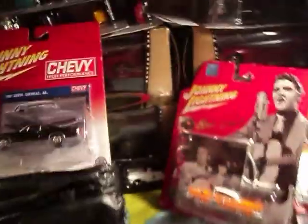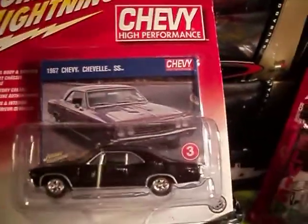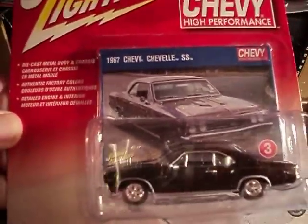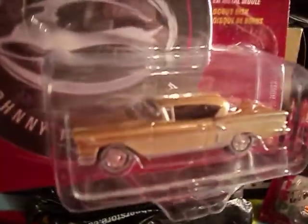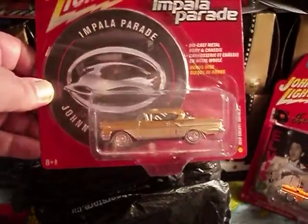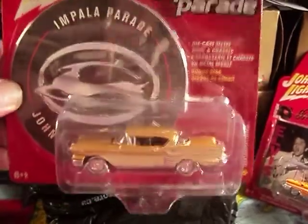We have the 1967 Chevy Chevelle SS — sweet, nice. And then the 1958 Chevy Impala. This is a real beaut. Don't really want to open this one either, but nonetheless I will.